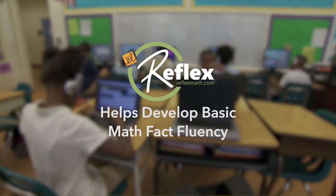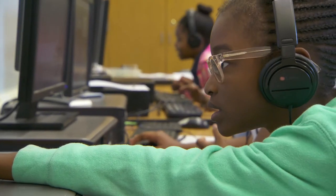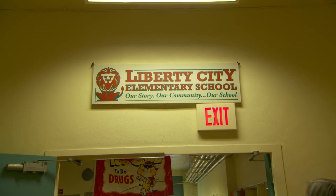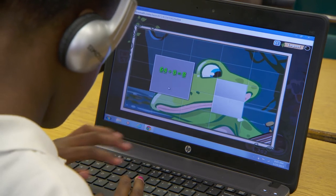Reflex has really been a wonderful addition district-wide. Reflex provides an opportunity for kindergarten through eighth grade students who have specific needs in terms of fluency in mathematics through their math facts. They became a lot more fluent, and it was much better when we started doing two-by-two multiplication and especially with division.